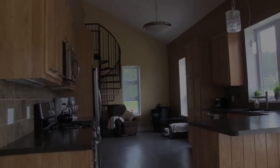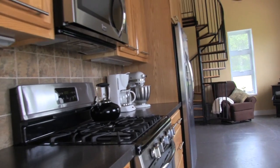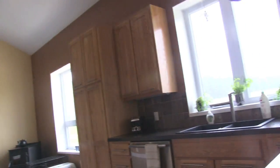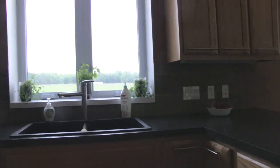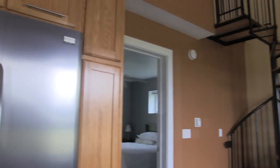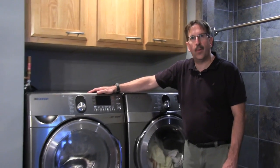All the appliances in the home are Energy Star rated — the refrigerator, dishwasher, washing machine, and even the freezer — which helps keep utility bills low.